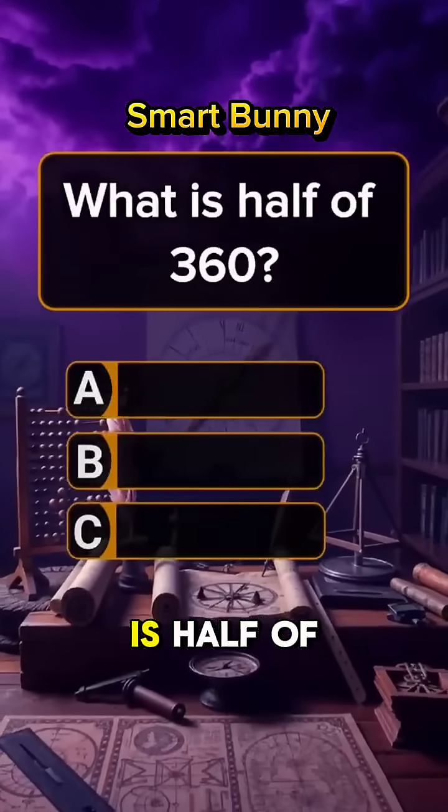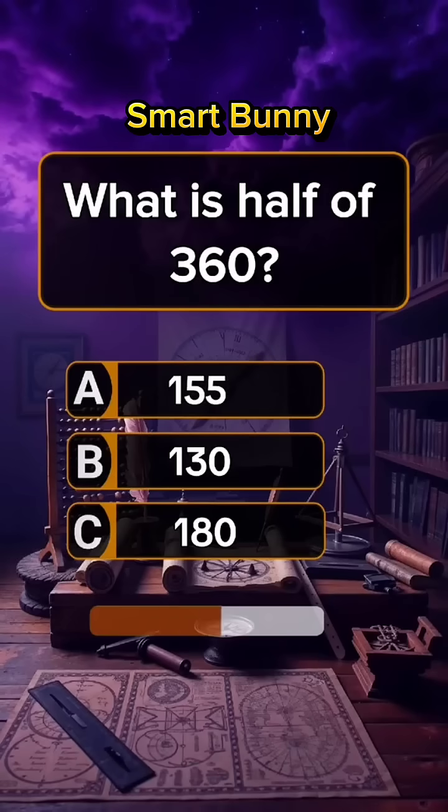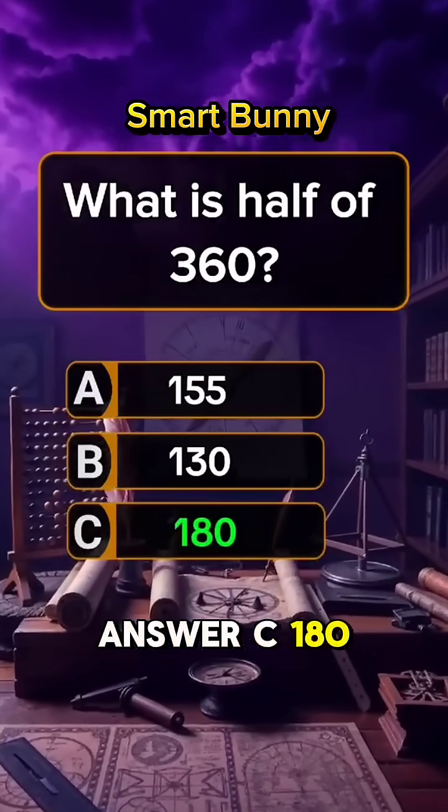Question 8. What is half of 360? Answer C: 180.